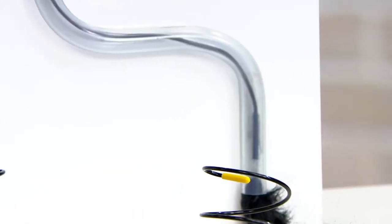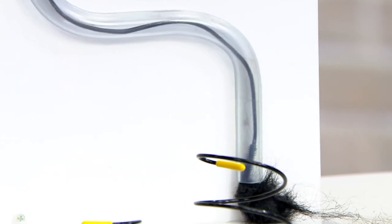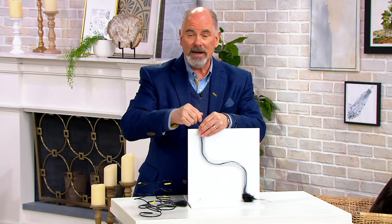It will grab that hair and pull it up. Sorry — it might take a couple of tries, and I'm working blind here, but it works very, very well.